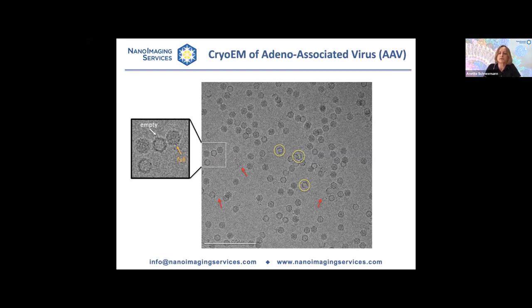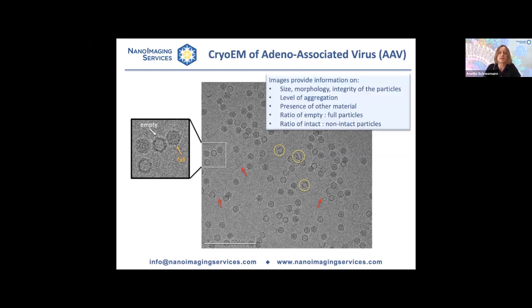Just from looking at these images, you already obtain a lot of information — information on the size and morphology of particles, their level of integrity, level of aggregation, presence of other material, and you can quantify the ratio of empty to full particles or intact to non-intact particles.